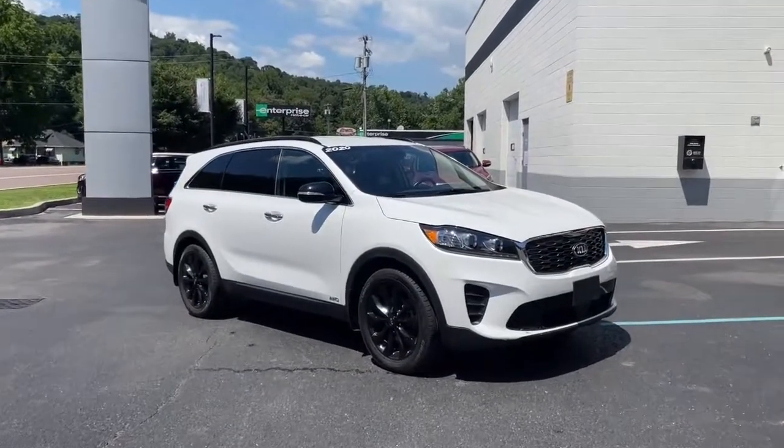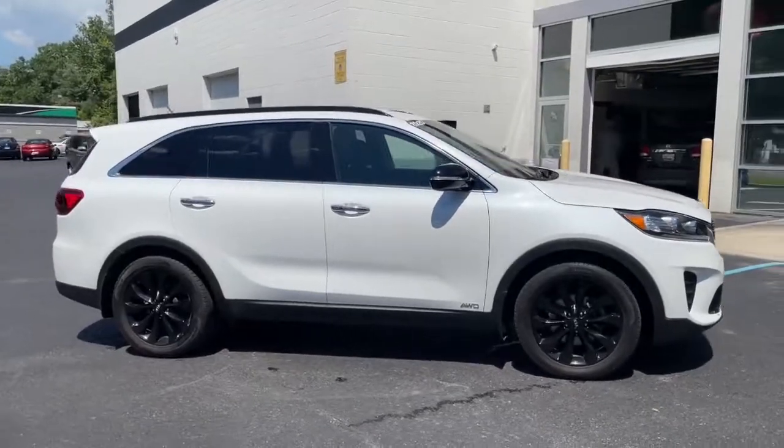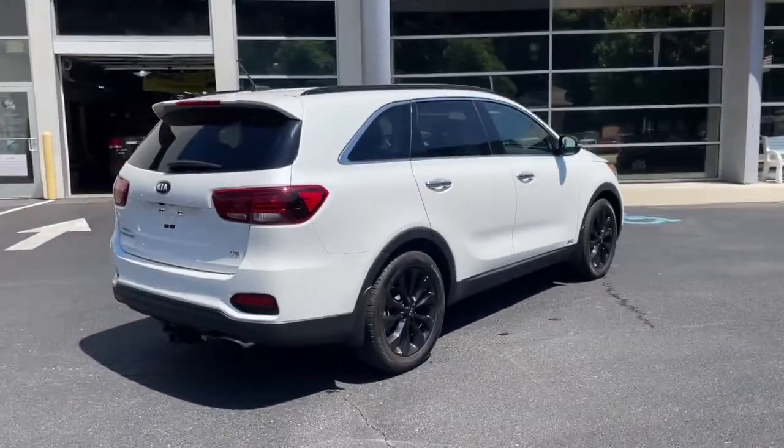Get into the 2020 Kia Sorento. This vehicle is an outstanding buy with fewer than 30,000 miles on the odometer. Answer the call to adventure in this sleek Sorento.